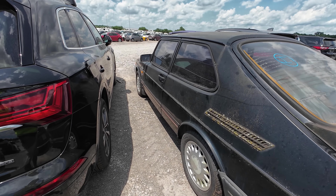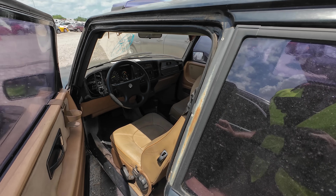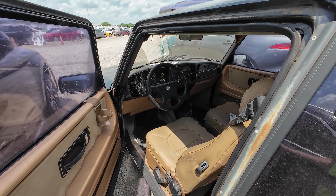However, it's got some good points. The body is in good shape. It's got tires that looked practically brand new. The interior is surprisingly nice.